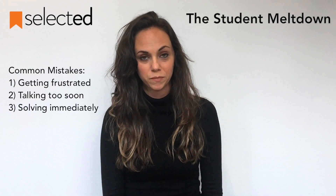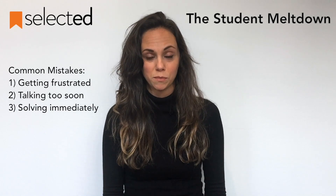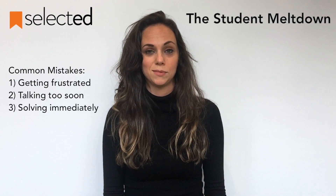The meltdown. We've all been there. When a student is upset, there are three mistakes that a teacher can commonly make. One is to get frustrated with the student. You have to remember that you are the adult and that you are to remain calm at all times.